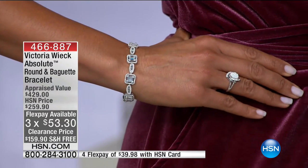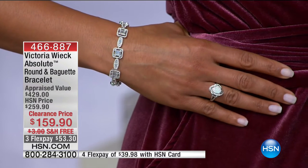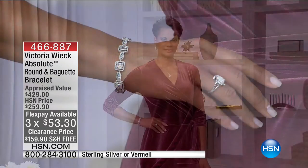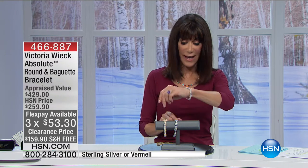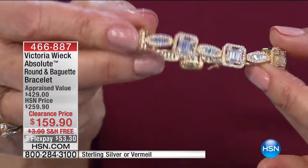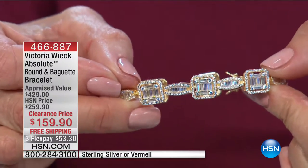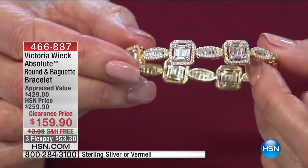That's exactly what the experience will be wearing this bracelet. In the vermeil, you can see how pretty it is in the gold tone. You have the center squares, crossover baguettes, and the little eye stations in between. The fact that these are all Absolute — Absolutes are machine cut, which completely eliminates any human error that might happen in the cutting process.